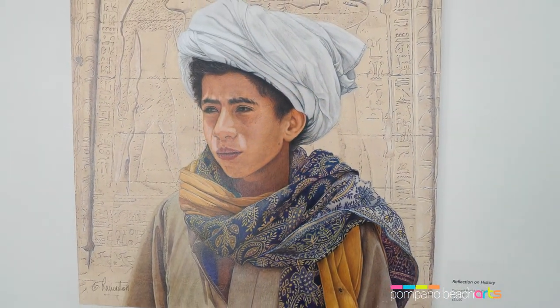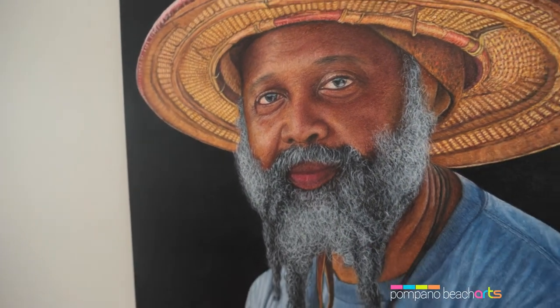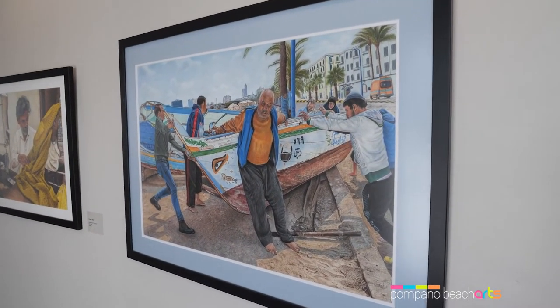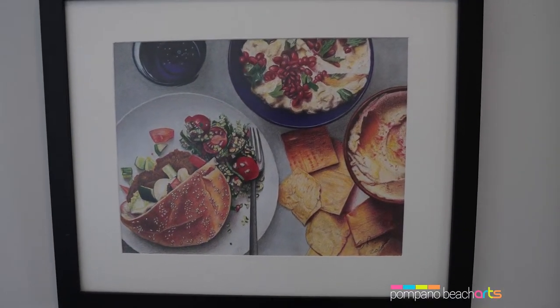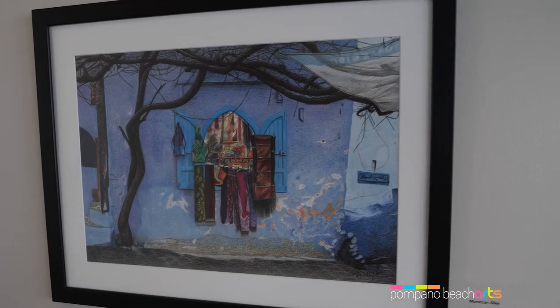The solo exhibition Sideways, the Eclectic Art of Galah al-Ramadan, features colored pencil images created by the award-winning Pompano Beach visual artist. His extensive portfolio includes detailed portraits and images of flowers, architecture and animals, and still lives.